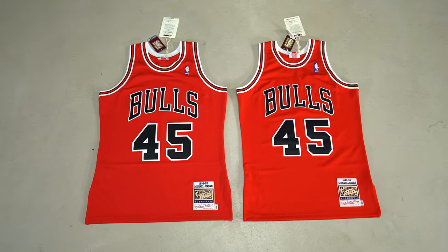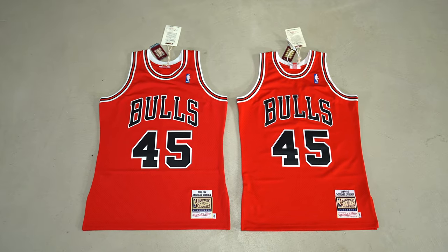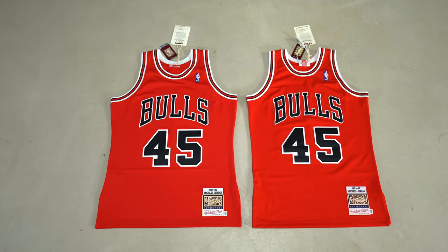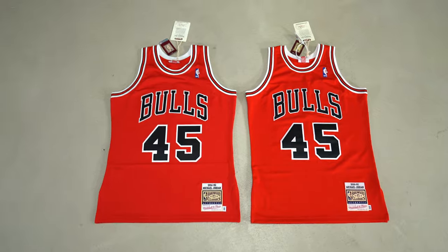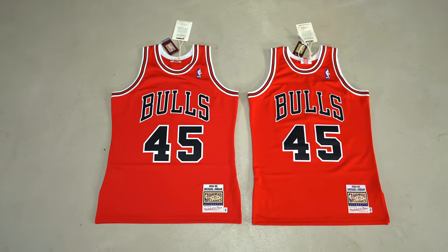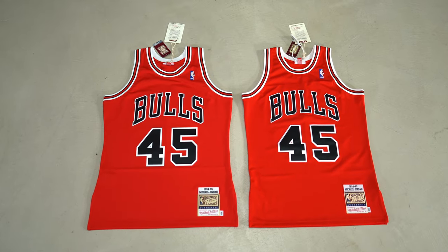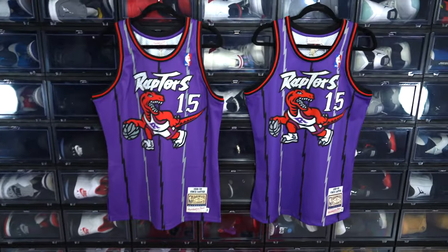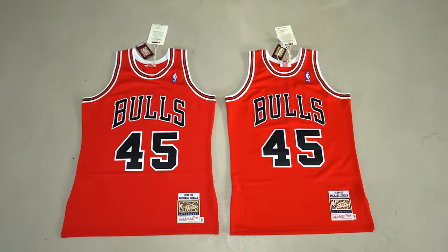I contacted the seller and said these jerseys don't seem right — I want a refund. He insisted they were authentic and said if I was unhappy, just send them back and he'd refund me. But I wasn't about to pay to ship fake jerseys back to Hong Kong. In the meantime, I found the Jordan jersey on Mitchell & Ness's UK website and ordered it. Mitchell & Ness US also restocked the Vince Carter, so I grabbed that too — giving me real-versus-fake comparisons for both.